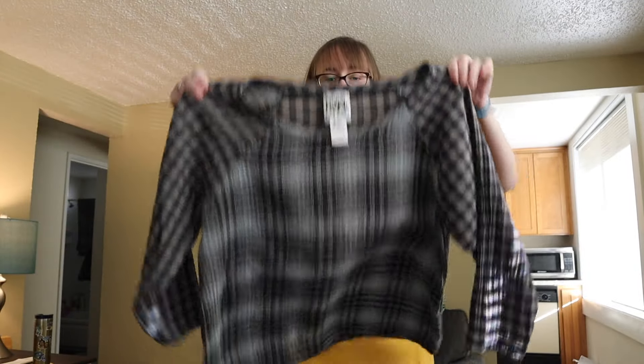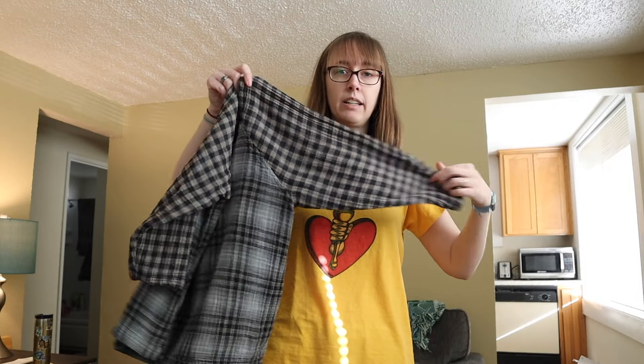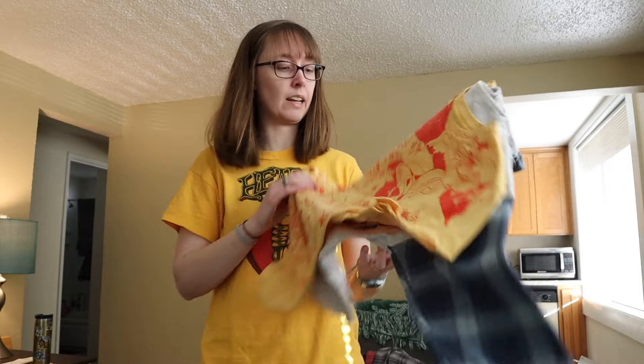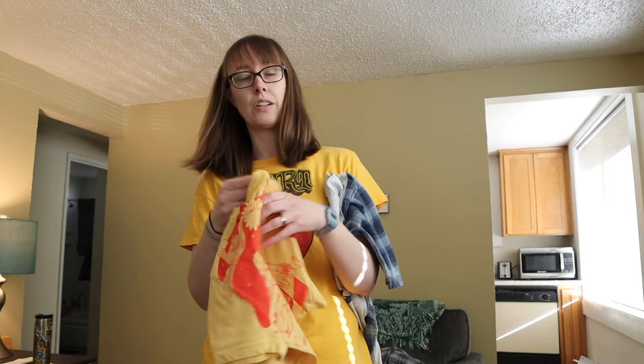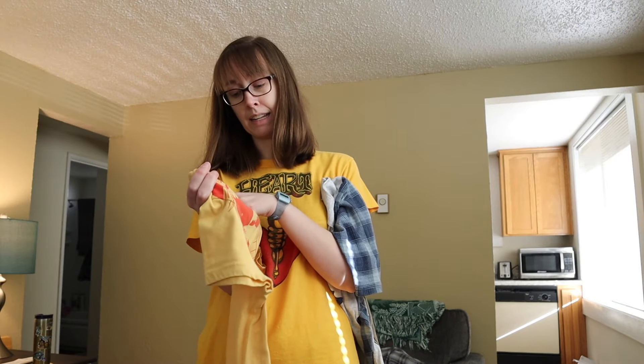This was fun — I have never found this brand before. This is Prairie Underground in a size large. Conveniently it's made in Seattle, and it's just a little plaid checkered top. No idea how much this will sell for, but most everything in this brand seemed to be selling for $50 or more, so I think it should be a pretty decent sale.